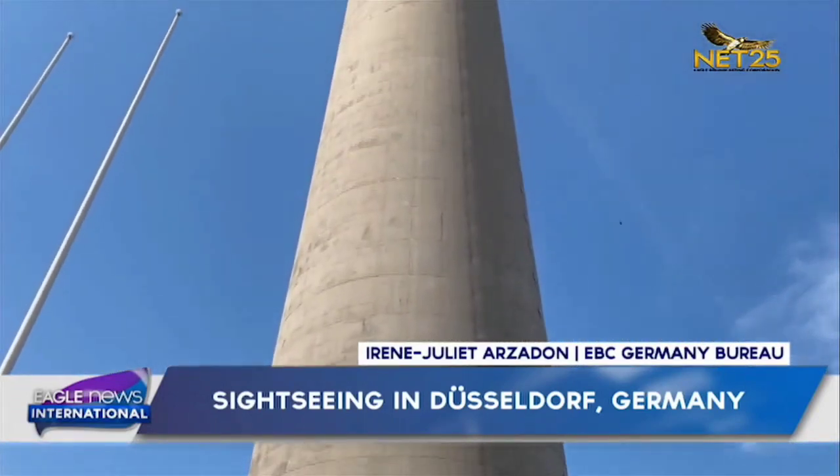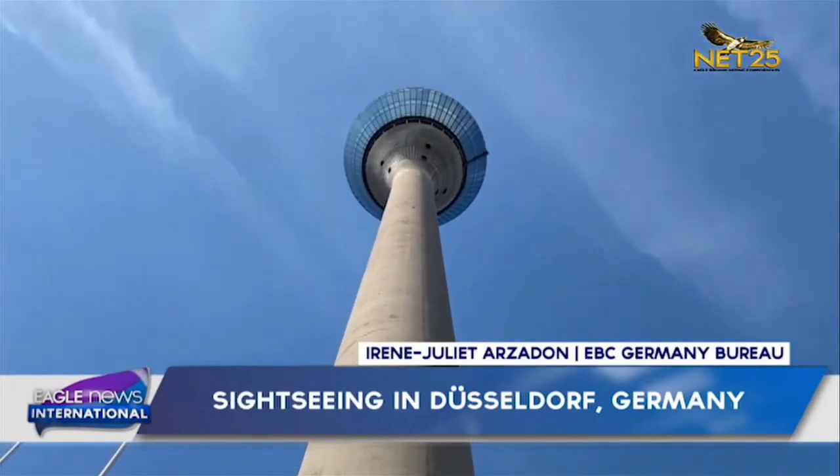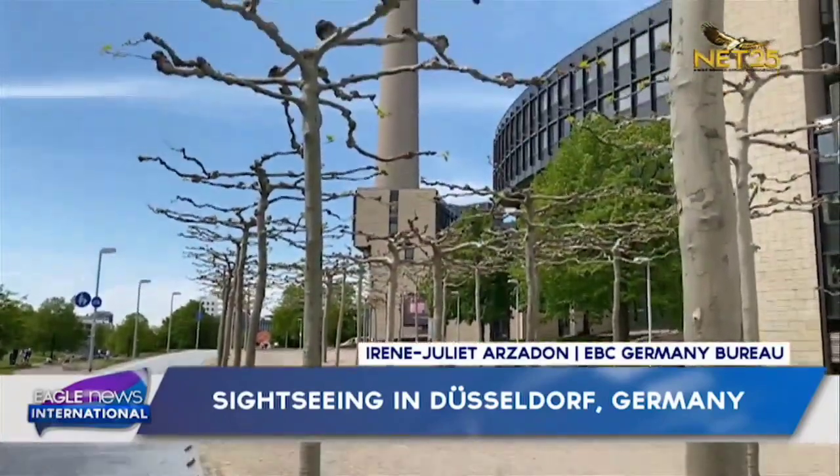The landmark Rhine Tower is 240 to 250 meters high with an observation deck open to the public, and it should not be missed.